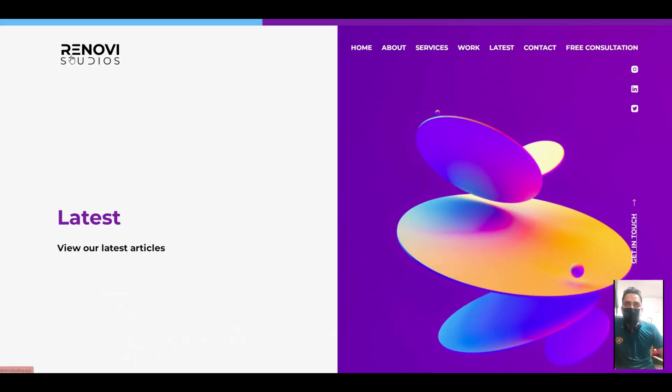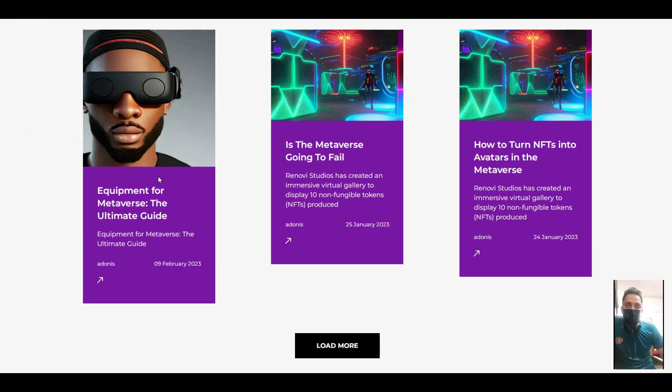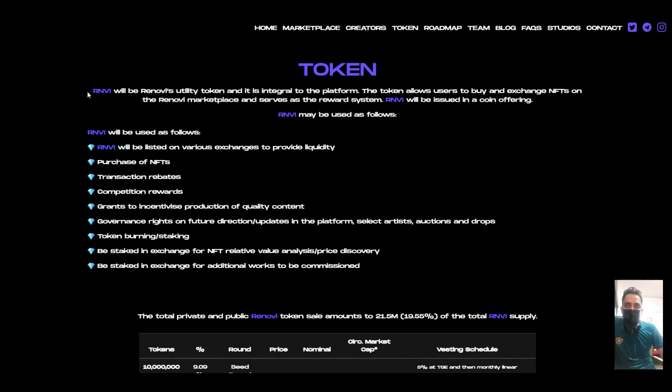Hello guys, in this video — this is my second video — we're talking about Renovi, a metaverse platform. The team is working hard on their platform. In this video we will talk about how to buy and how to see their points.